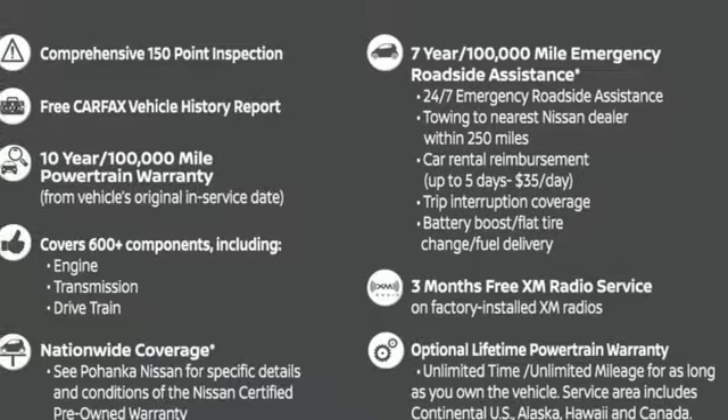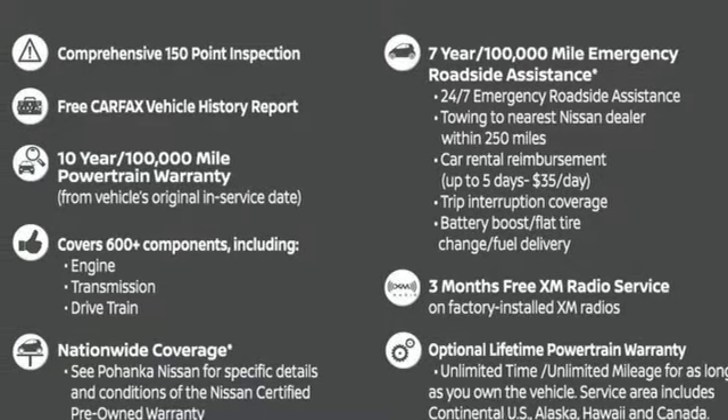Inline four-cylinder engine. Gas pressurized shocks. And external memory control. Hurry in today for a test drive.